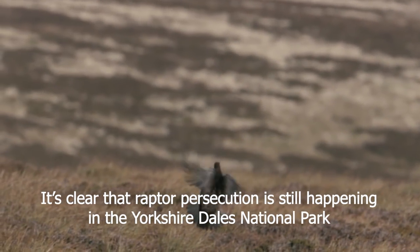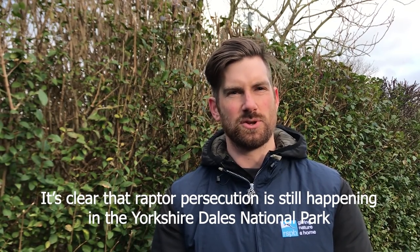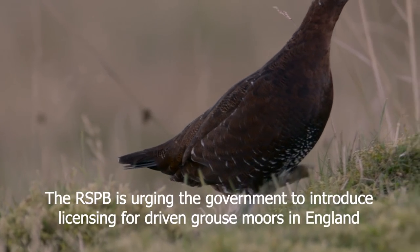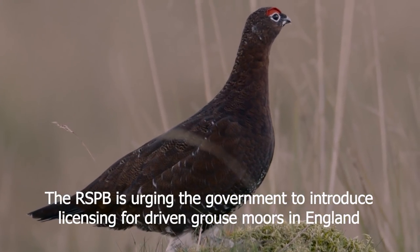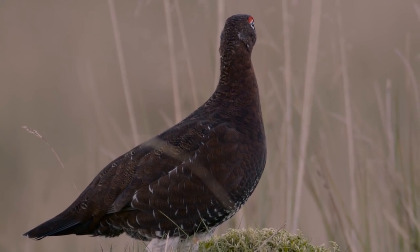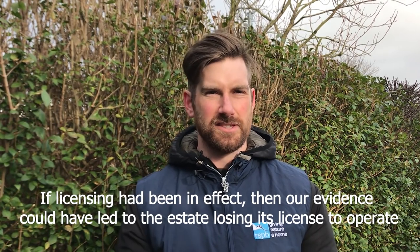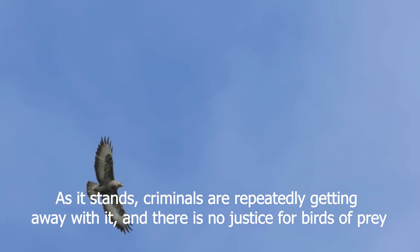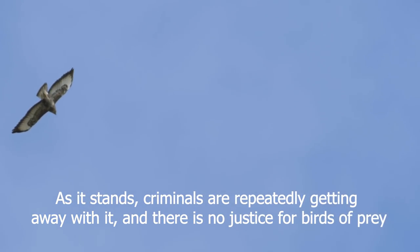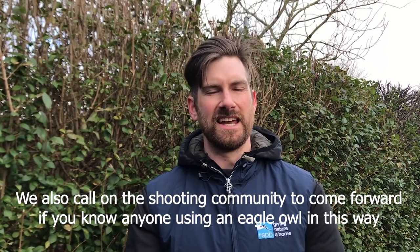It's very clear that raptor persecution is still happening on a daily basis on driven grouse moors in the Yorkshire Dales National Park, crazily close to popular tourist destinations. The RSPB is urging the government to introduce licensing for driven grouse moors in England as is happening in Scotland. If licensing had been in effect then the evidence gathered could have led to the estate losing the license to operate. As it stands the criminals are repeatedly getting away with it. We also call on the shooting community to come forward if you know of anyone using an eagle owl in this method.